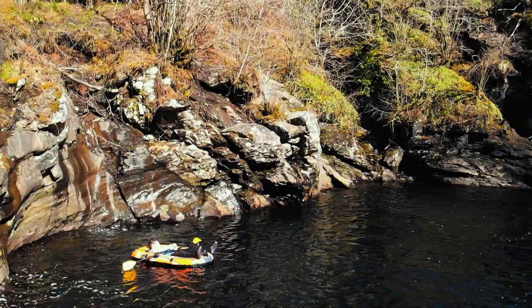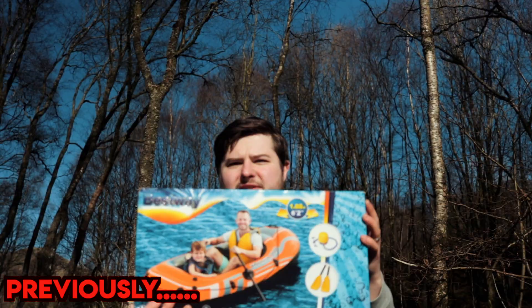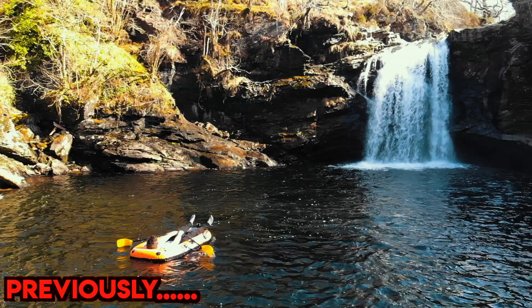If you've seen our Falls of Phallic video, then you would have seen me in a blow-up raft — that was a video we put out a few weeks ago. I'll definitely not be doing it at this waterfall. It was absolutely freezing and I almost passed out from the cold.